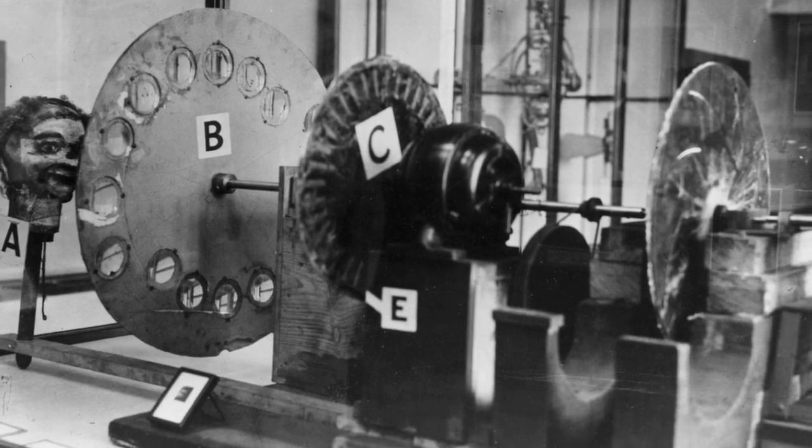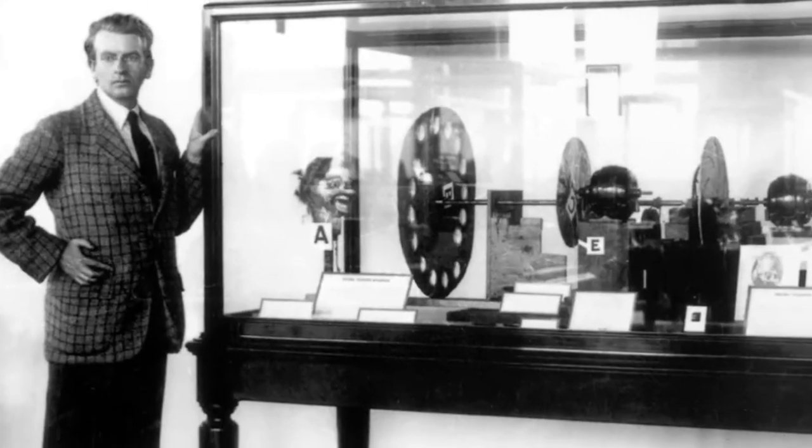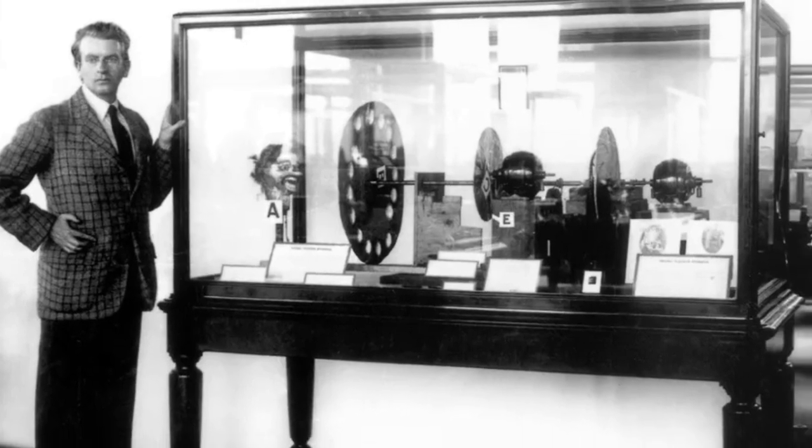Ultimately, this system would allow you to view the image on the other side of the disc, although you need a magnifying glass. Here's how the system works in diagram form.